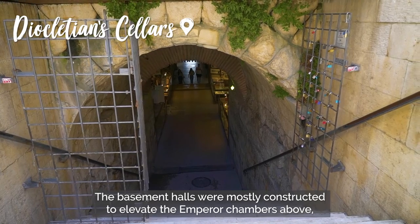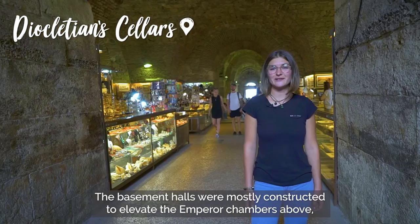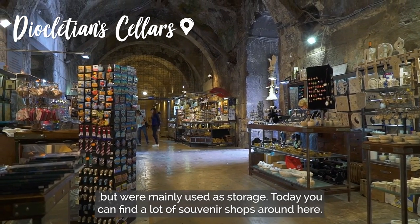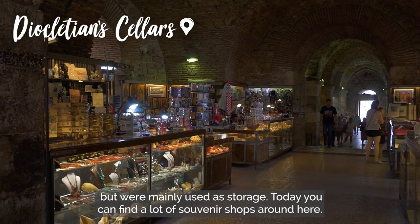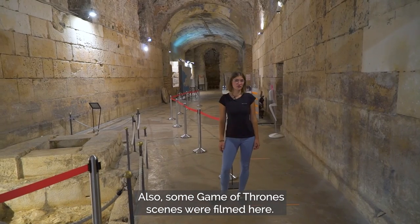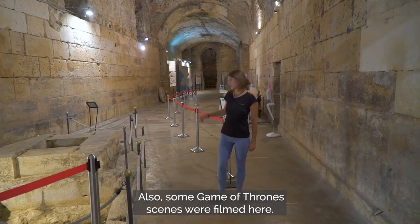The basement halls were mostly constructed to elevate the Emperor's chambers above, but were mainly used as storage. Today you can find a lot of souvenir shops around here. Also, some Game of Thrones scenes were filmed here.